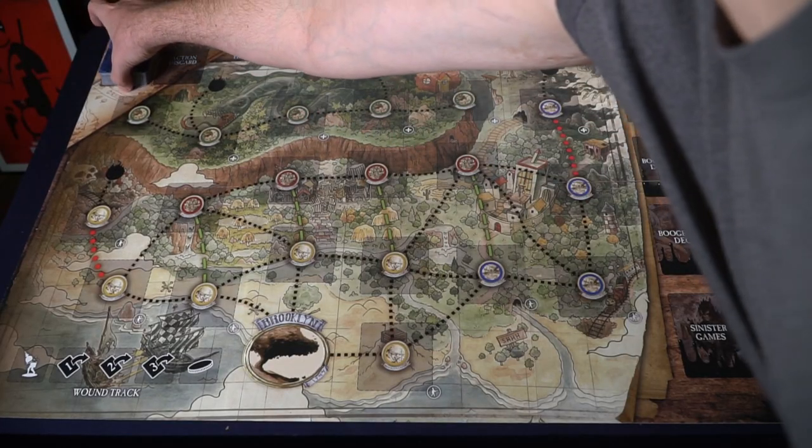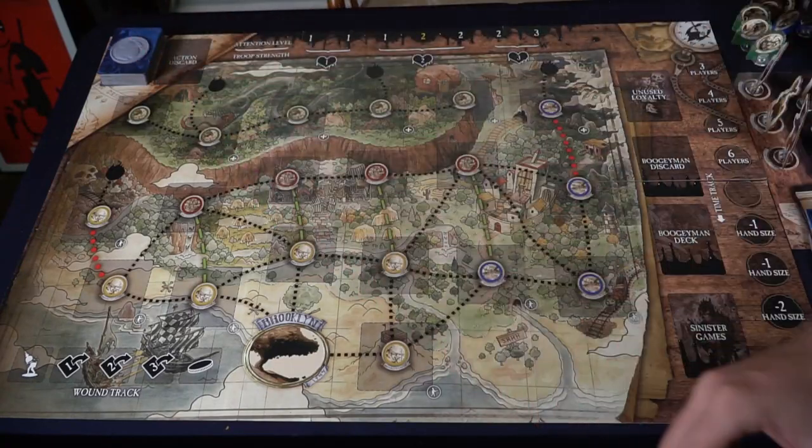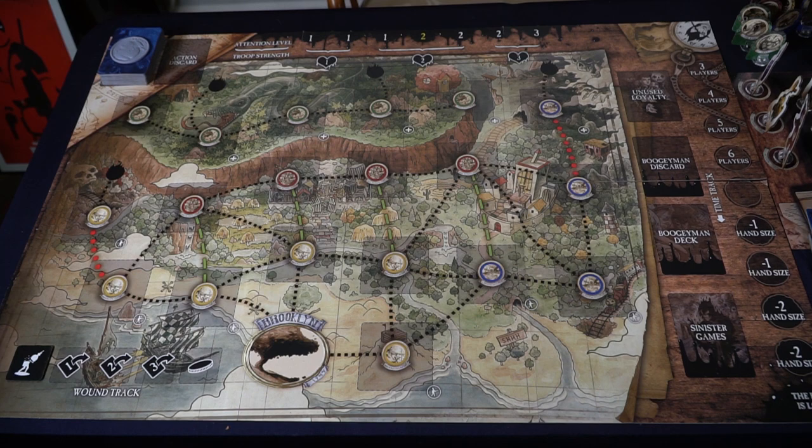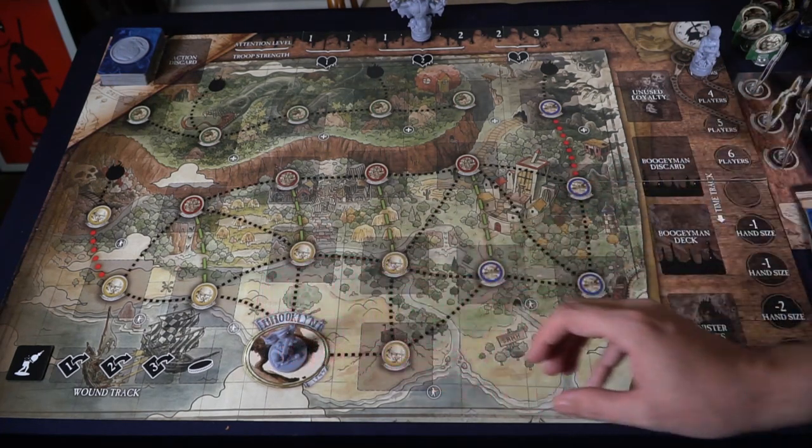Place the game board on the table within reach of all players. Then take the deck of action cards, shuffle them, and place them on top of the action deck space in the top left-hand corner of the play board. Take the boogeyman coin along with the little boy coin and place them on top of the action deck.